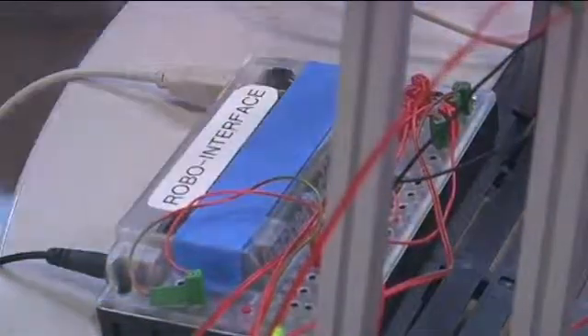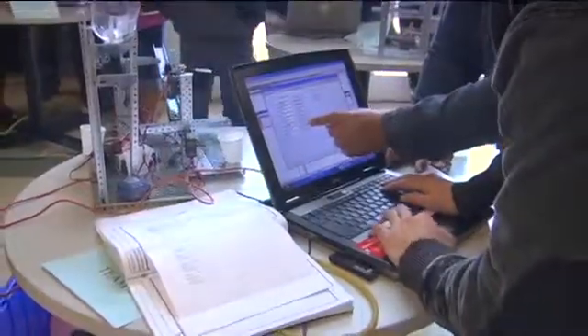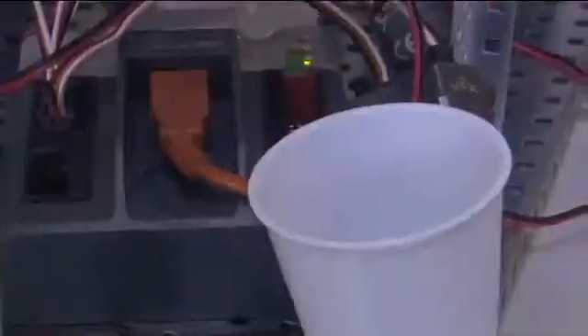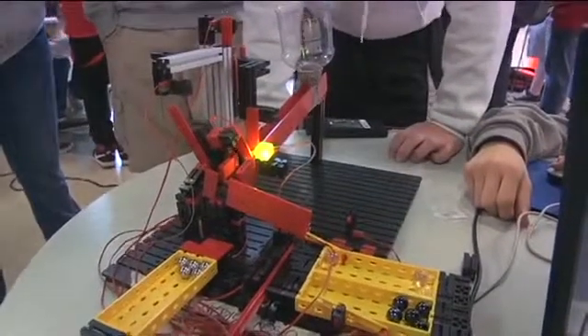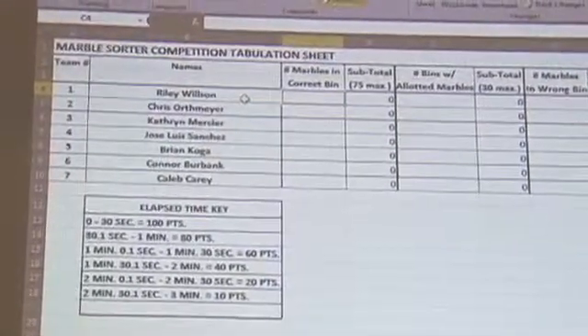The students built their marble sorters with small robotic kits in the classroom, where they learned how to design and program their devices. At the competition they were graded on several specific goals: the number of marbles that got into the correct bin — with a bonus if all marbles of one type were sorted correctly — deductions for marbles that fell off or went to the wrong bin, and a time factor rewarding faster completion.